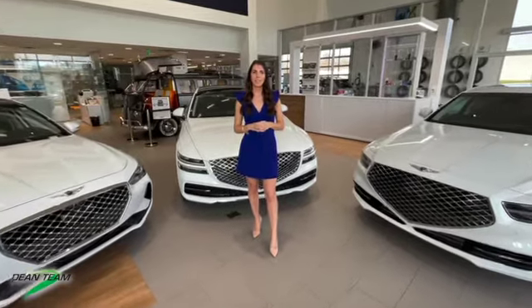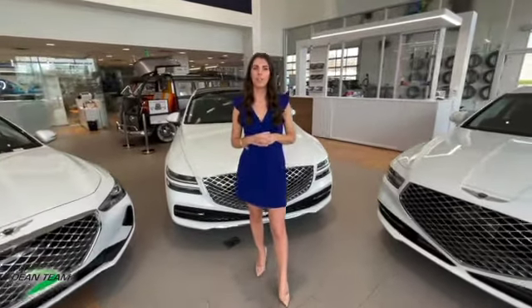Hi, I'm Dena from Genesis of Baldwin. Welcome to part two of our Genesis sedan comparison videos. In the previous video we talked about vehicle size, performance and appearance, as well as the available warranties. In this video we're going to head inside each of these vehicles and take a look at the high tech, luxury, driver safety and infotainment features.